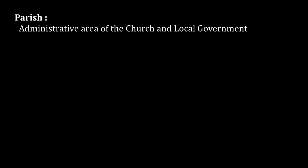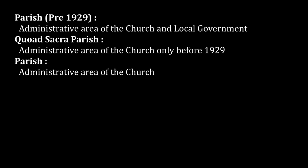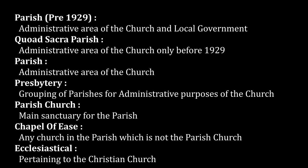Before 1929, if a church wanted to define new parish borders for its own use, it might create a quad sacra parish — one which has no effect on local government administration. Today, all parish boundaries only serve ecclesiastical purposes and, in the Church of Scotland at least, sit beneath presbyteries as administrative areas of the church. Each parish will have a main building of worship called the parish church. A chapel of ease is any church within a parish boundary which is not the parish church; these were usually built to cope with increasing demand. Ecclesiastical just means relating to the Christian church.